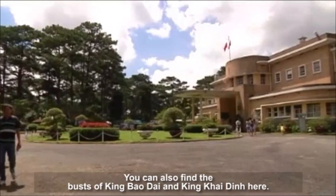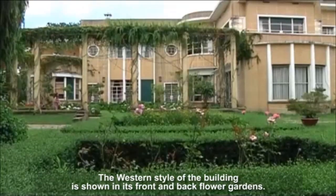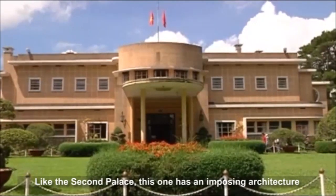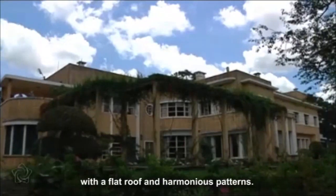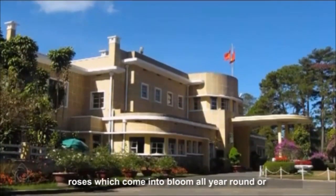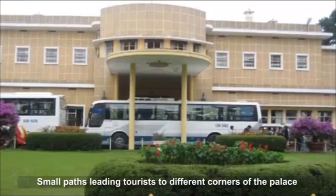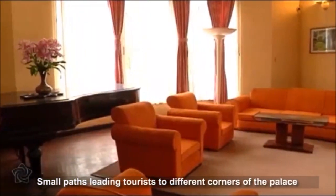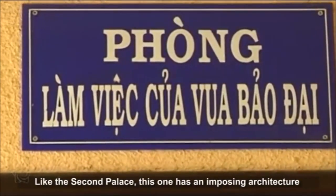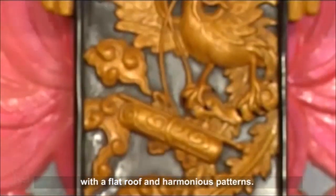You can also find the busts of Bao Dai and Empress Nam Phuong here. The western style of the building is shown in its front and back flower gardens. This palace has an imposing architecture with a flat roof in harmonious patterns. There are many well-kept ornamental trees, roses which come into bloom all year round, and a large pot of flowers in front of the palace. Small paths lead tourists to different corners of the palace, hidden amid pine trees running alternately with green lawn.